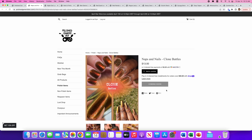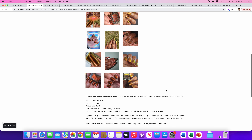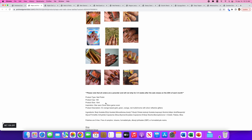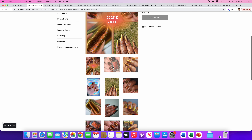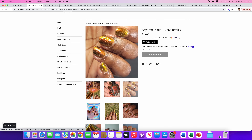Naps and Nails — Clone Battles. Again a Star Wars reference, and there will be a hundred of these available. It's an orange-based gold-green-orange-red multi-chrome with silver reflective glitters. Really cool, really pretty. Not my favorite color on my skin tone — this gold angle would look terrible on my skin tone. So I'm not going to add this to my wishlist.